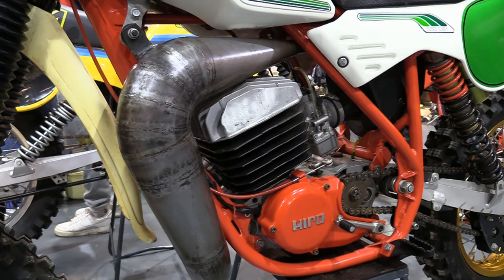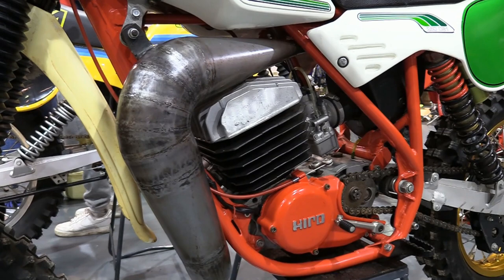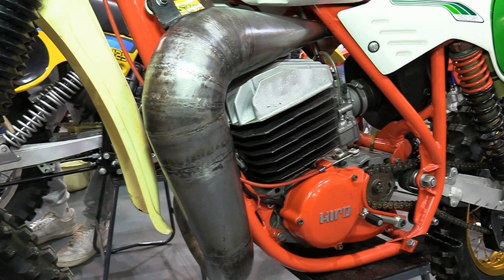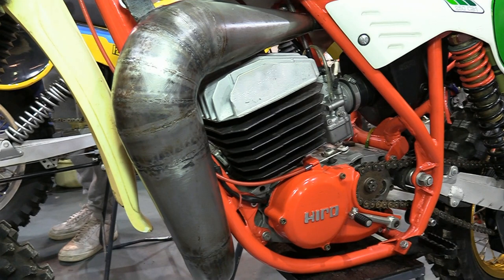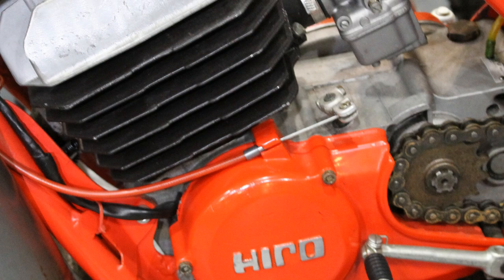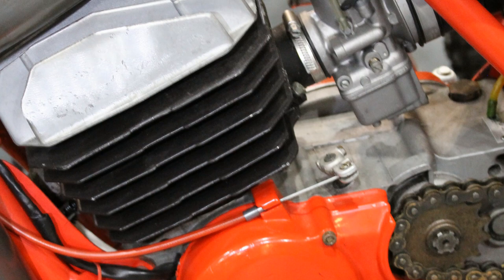These TGMs were powered by an Italian manufactured Hiro 250 two-stroke motor, and these Hiro motors were supplied and used by many European bike manufacturers all across Europe during the 1970s and early 80s. Even the great Bolton-based CCM factory in the UK used 125 and 250 variations of this motor on some of their 1979 and 1980 CCM bikes.